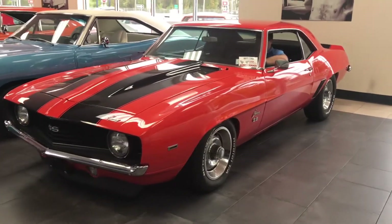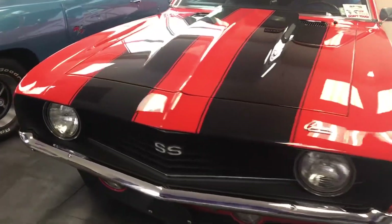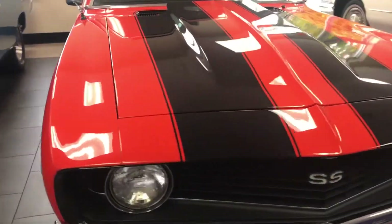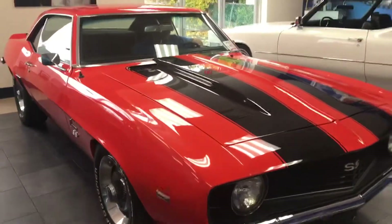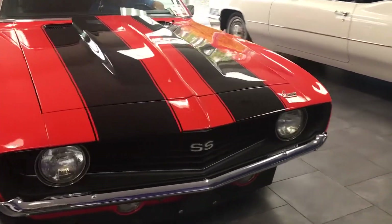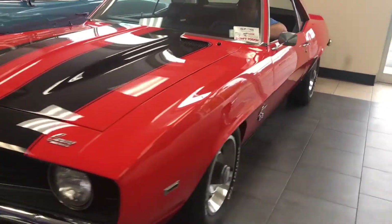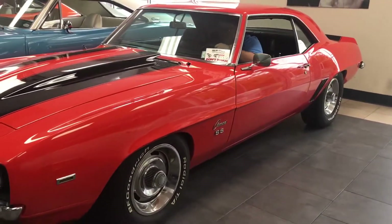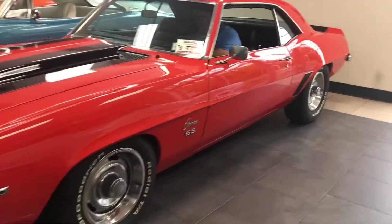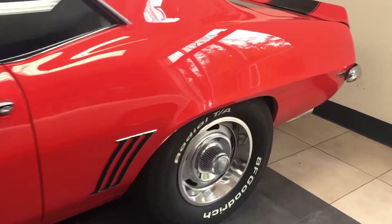Beautiful 1969 Chevy Camaro here, it's an SS clone, big block automatic turbo 400 transmission. Absolutely beautiful, restored in and out, bucket seats, center console, disc brakes, 12-volt rear. We're inside right now, so I have Mario start her up for a second — start her up, let me hear her run. She's awesome. Rally wheels.